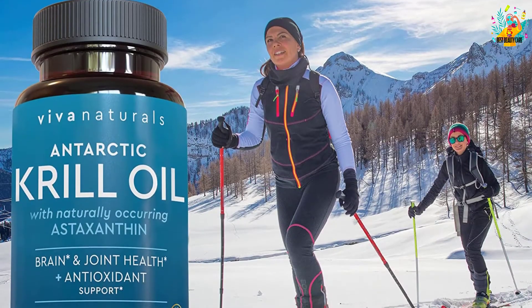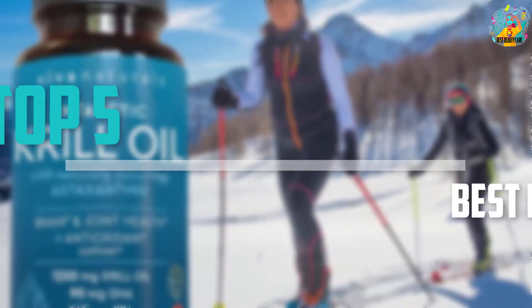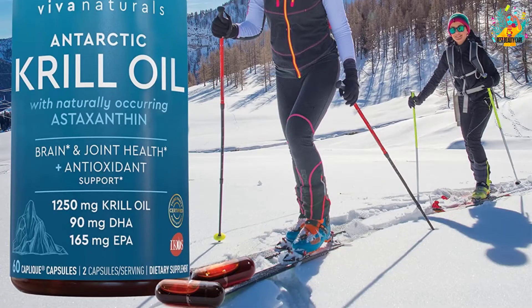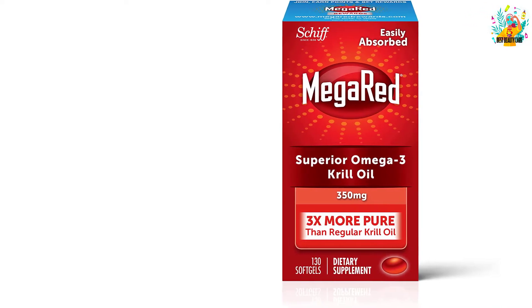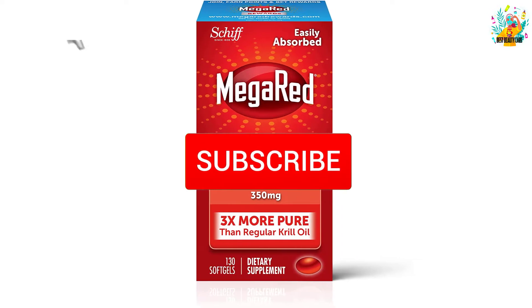Are you looking for the best krill oils in your budget? In today's video we break down the top 5 best krill oils that are available on the market. I made this list based on their price, quality, durability and more. To find out more information about these products, you can check out the description below and also make sure you subscribe for more reviews.